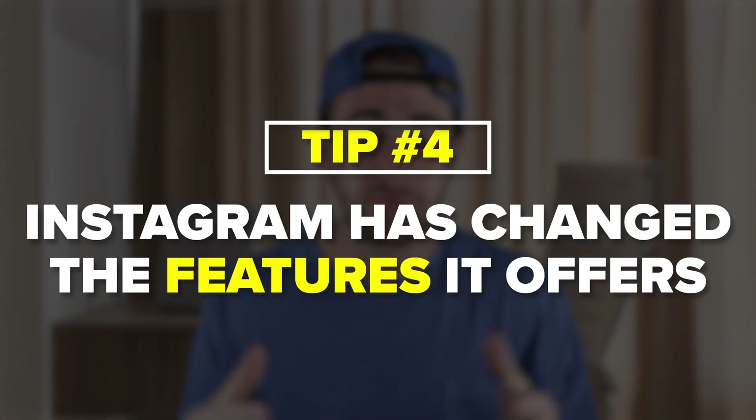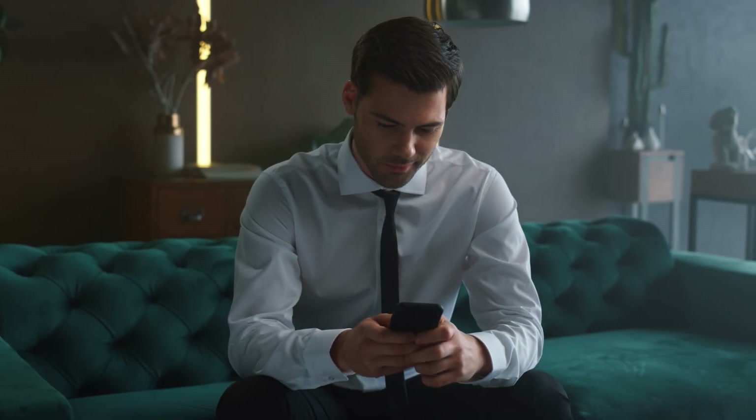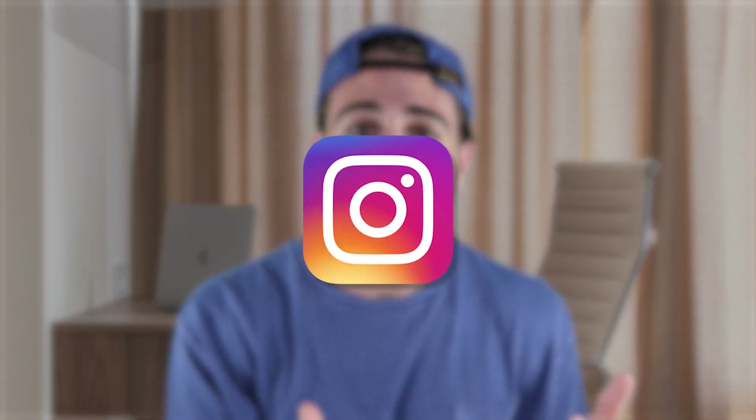This brings me to the last and most important point: Instagram has changed a bunch of features. First, they changed their editor — it's now much more complex, letting you add audio, text, and clips, and even cut things out. This means Instagram clearly wants you to edit your content more. They realized that to compete against TikTok and YouTube, their content needs to be more highly edited to hold attention longer. In addition, the green screen feature is something you absolutely need to be using. Finally, make sure you're adding three relevant topics when you post so Instagram knows what audience to seed your content with.